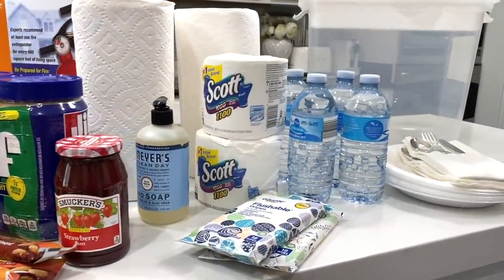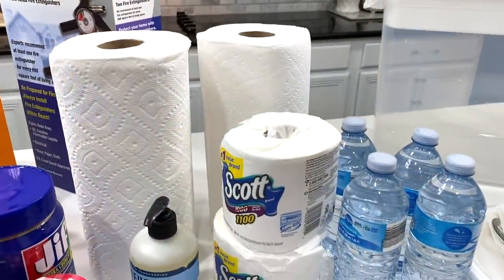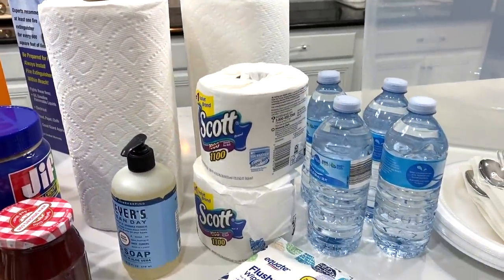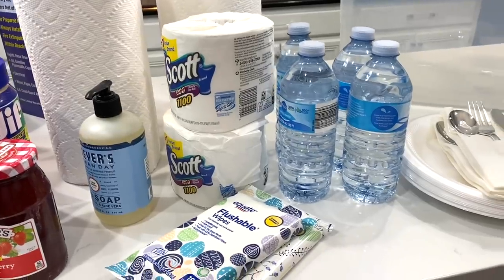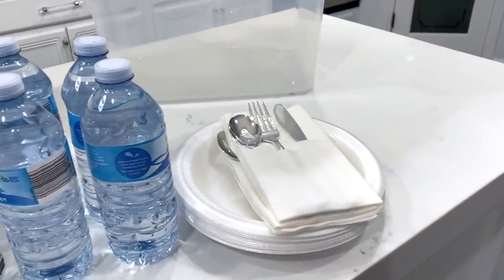Bottled water is essential — at least one gallon per person per day, and use your judgment on how much you may need. Paper towels come in very handy as well. Extra rolls of toilet paper and wipes are handy. And don't forget paper cups, plates, and utensils.